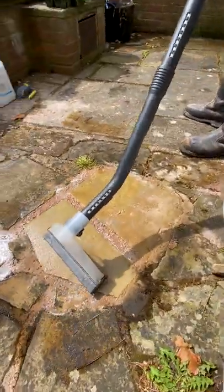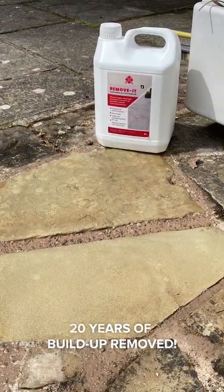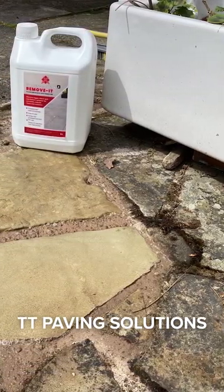Immediate results. Tiles back to box condition. 20 years of buildup removed. Easy application. TT Paving Solutions.